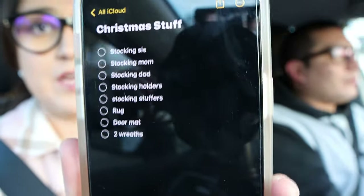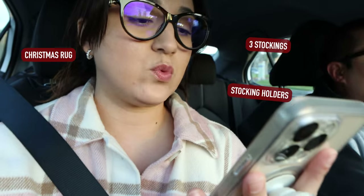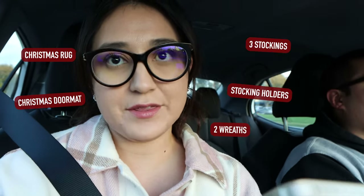Thanks so much for stopping by. Don't forget to subscribe to my channel. I got my handy dandy list because I like to have lists whenever I go to places to make sure I stick to the plan. So Christmas stuff, quote unquote — we need three stockings, stocking holders, a rug, a doormat, and two wreaths.